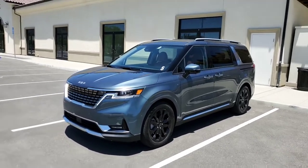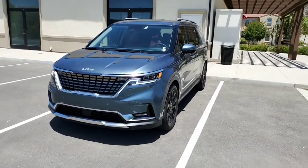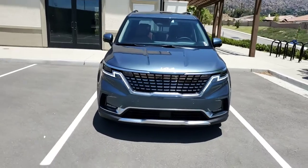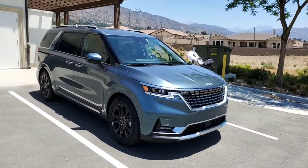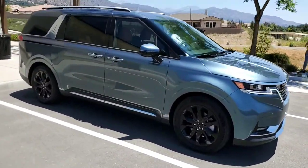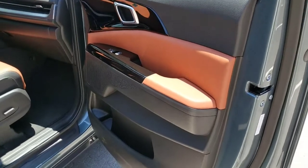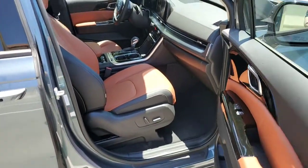The Carnival is available in Ceramic Silver — a slightly different shade than Wolf Gray on the Telluride and K5. Today I was showing you the Tuscan Umber interior. You can also get it in a black interior, which does have light gray armrests so it's not overwhelmingly dark. For me, I really like this Tuscan Umber — in pictures it can look a little orange, but in real life it's just a really nice tan color.